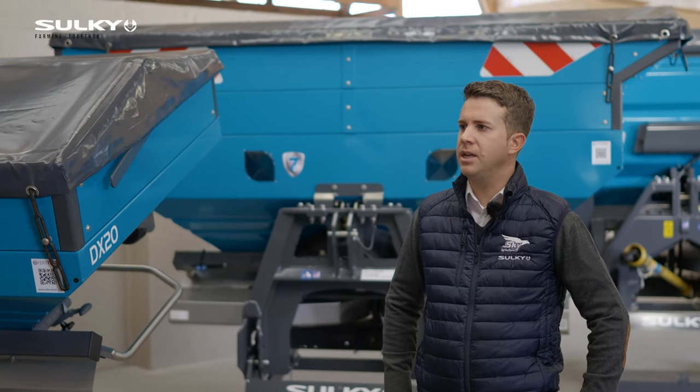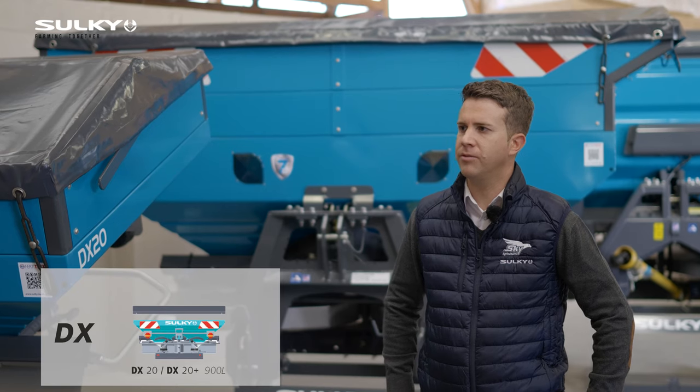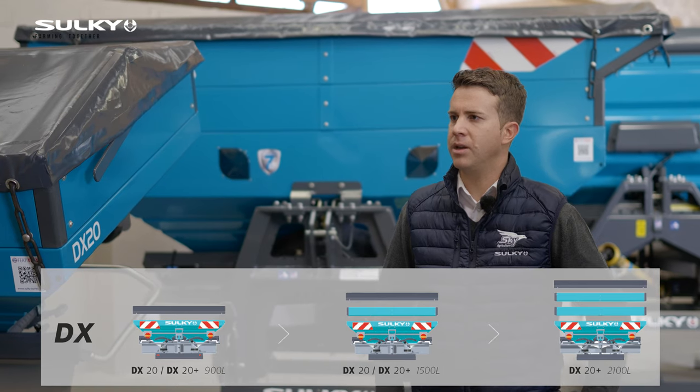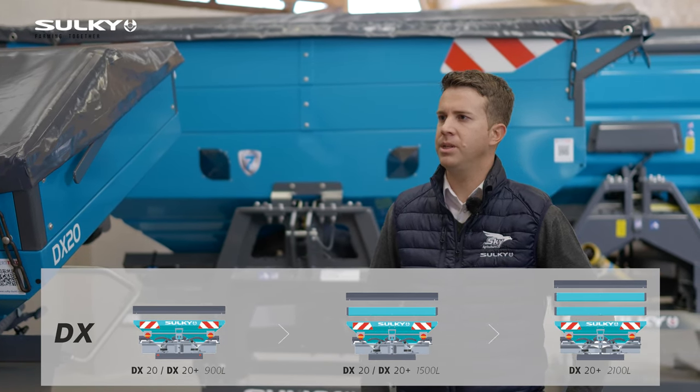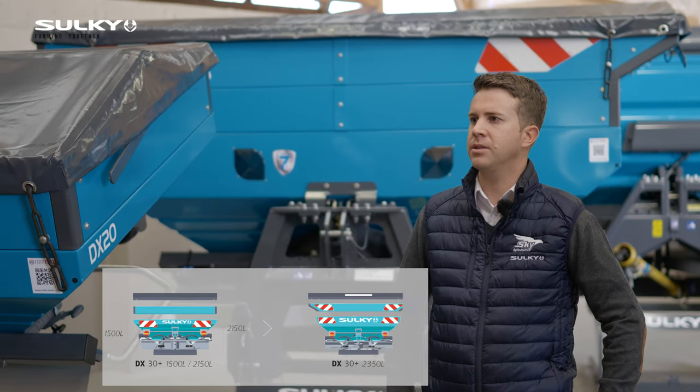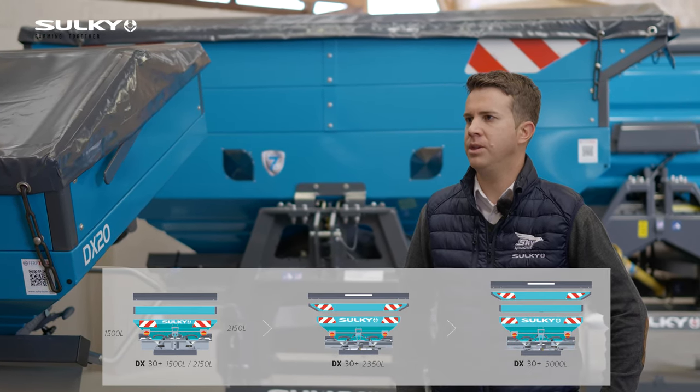The DX20 has a working width that can go from 9 up to 18 meters. On the DX20+, we've got working width from 9 up to 24 meters, and on the DX30+, we can go up to 36 meters and we can spread urea accurately up to 24 meters.